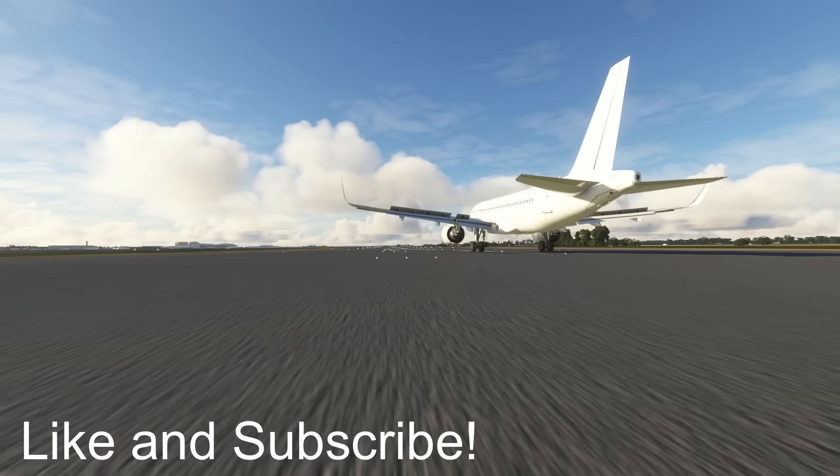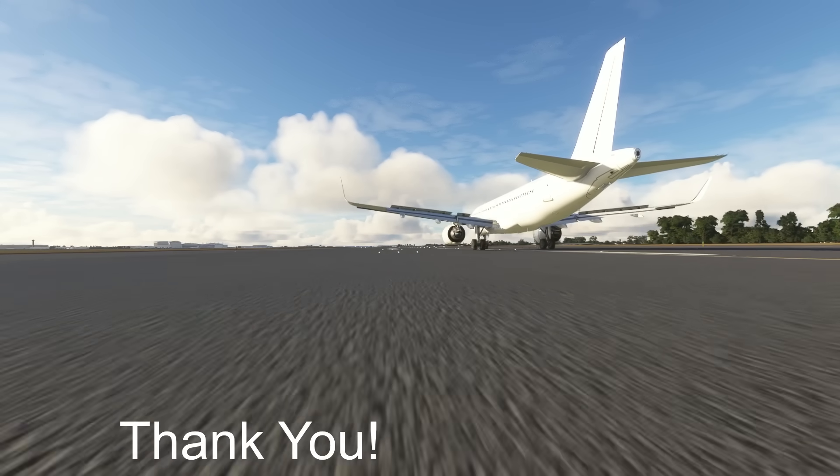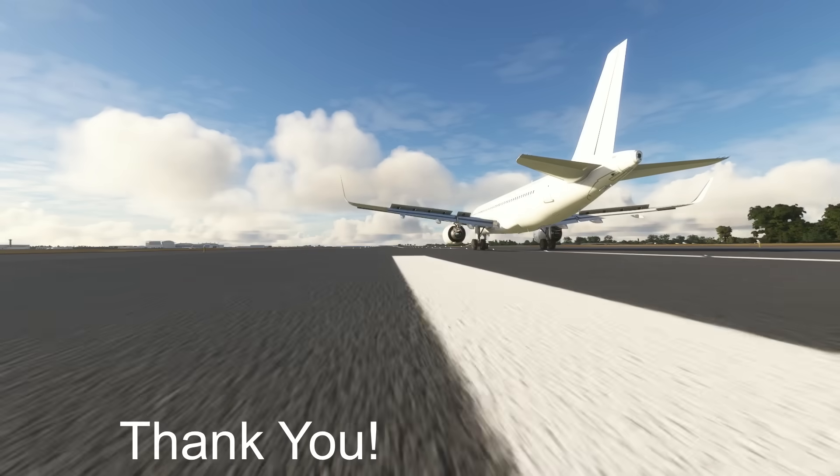Thank you for watching this episode of Mini Air Crash Investigation. If you like the videos, do consider liking and subscribing. Catch you in the next one — stay safe.